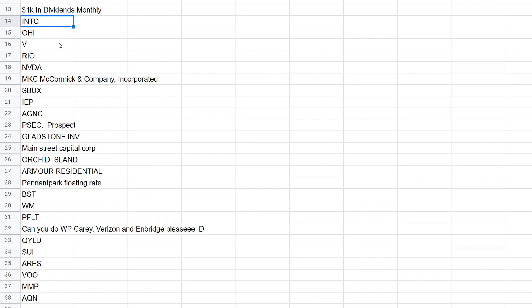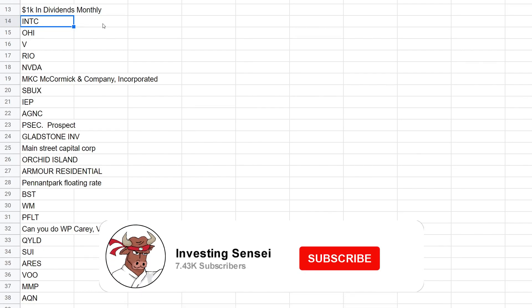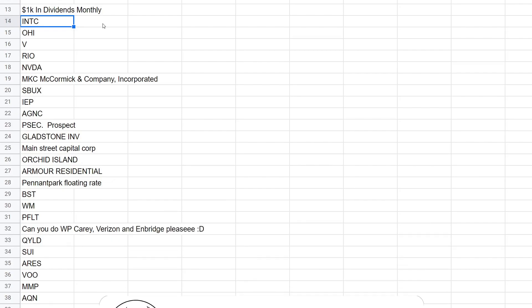If there's one you want me to do that you don't see on the list, let me know in the comment section — I'll be happy to add it. Or if it's one I've already covered but the stock price has moved quite a bit, let me know. We are also trying to head towards 8,000 subscribers, so if you're new to the channel consider subscribing with notifications. If you wouldn't mind dropping a big thumbs up on the video to help out the channel, that would be great.